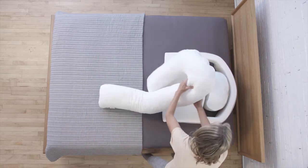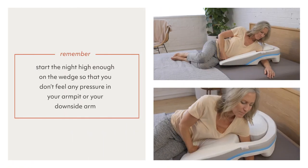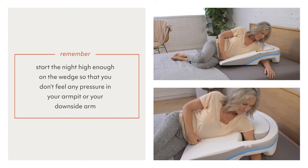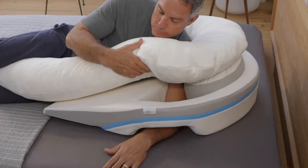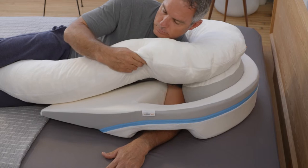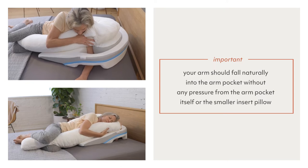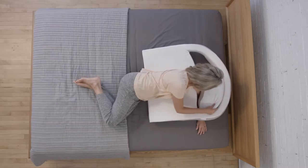Arm numbness is often caused by sliding down the wedge at night. To prevent this, it's very important for you to start the night high enough on the wedge so that you don't feel any pressure in your armpit or your downside arm. When positioned properly, your downside arm should drop comfortably into the arm pocket so there isn't any pressure on your armpit or underarm. Your arm should fall naturally into the arm pocket without any pressure from the arm pocket itself or the smaller insert pillow, which you can easily move around in the arm pocket.